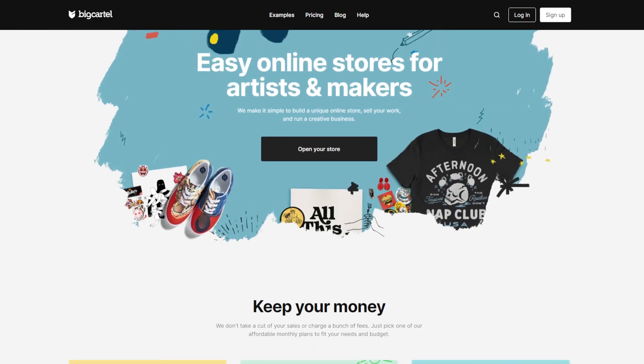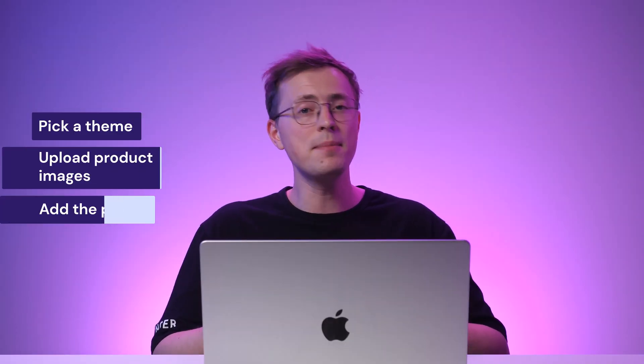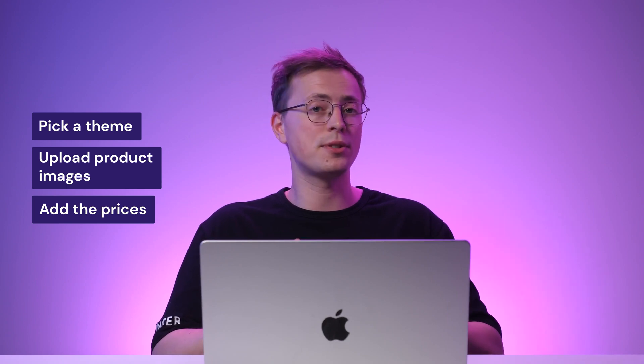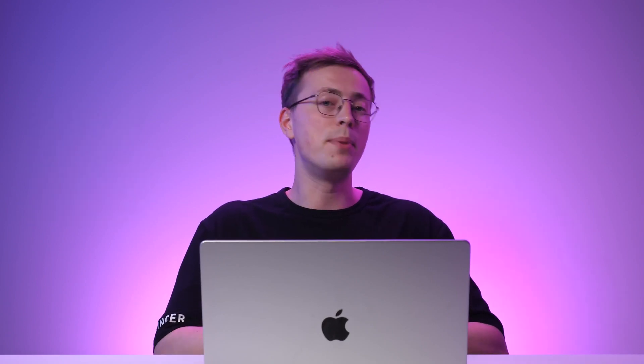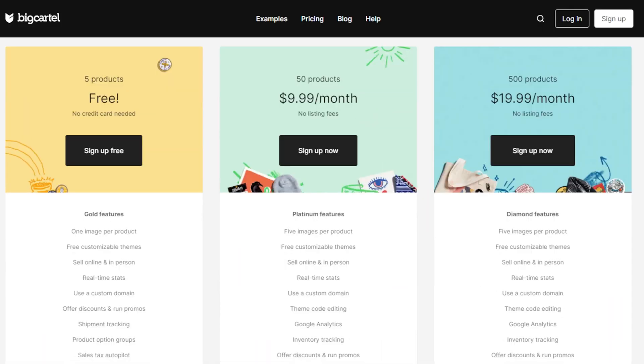Bitcartel is a cloud-based e-commerce solution tailored for artists and creative freelancers. To sell online, users can simply pick a theme, upload product images, and add the prices. It supports checkout for both online and offline sales. Bitcartel also has a click-and-drag customization tool that makes it easy to design your website; however, you must use the code editor to apply advanced changes. When creating an e-commerce store using Bitcartel, you'll get its default URL containing the Bitcartel.com domain, but all plans let you connect a custom domain name if you buy one from a separate registrar — helping boost your store's branding and making it easier for customers to find your website via search engines.